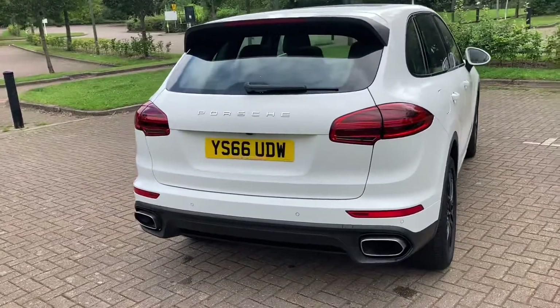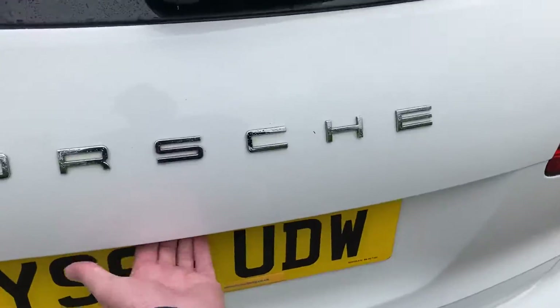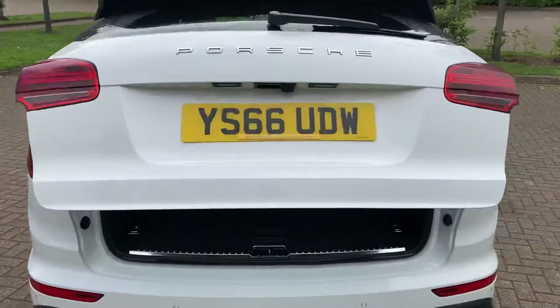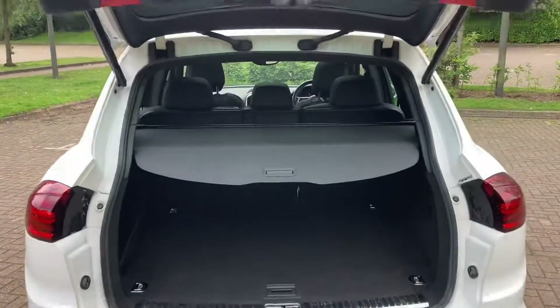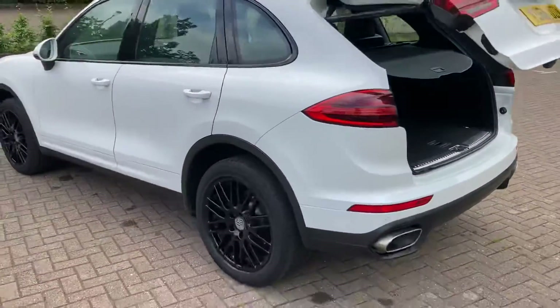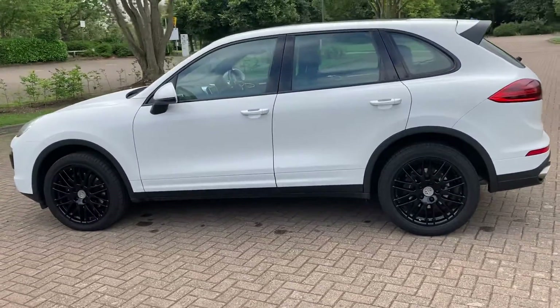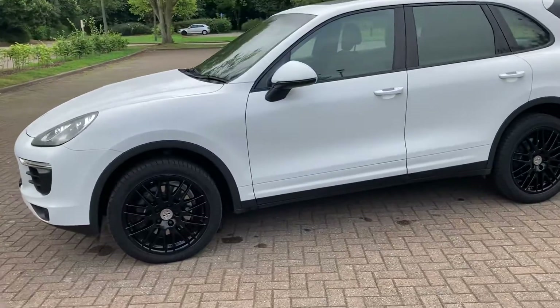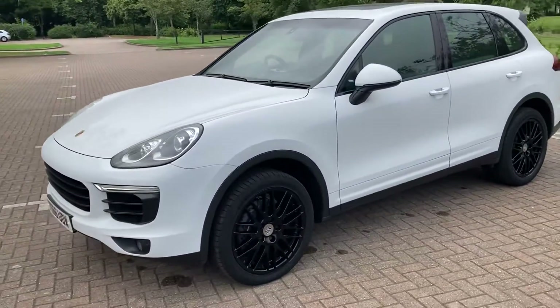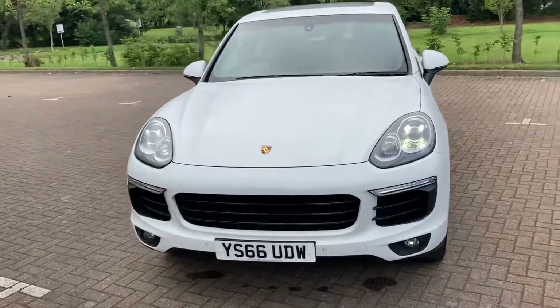It has rear parking sensors, a rear parking camera, and an automatic tailgate. Road covers there. It's also got front parking sensors too.